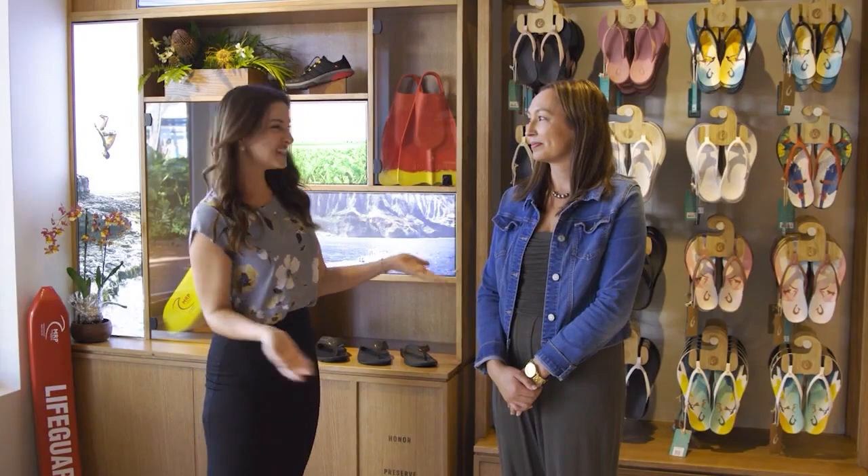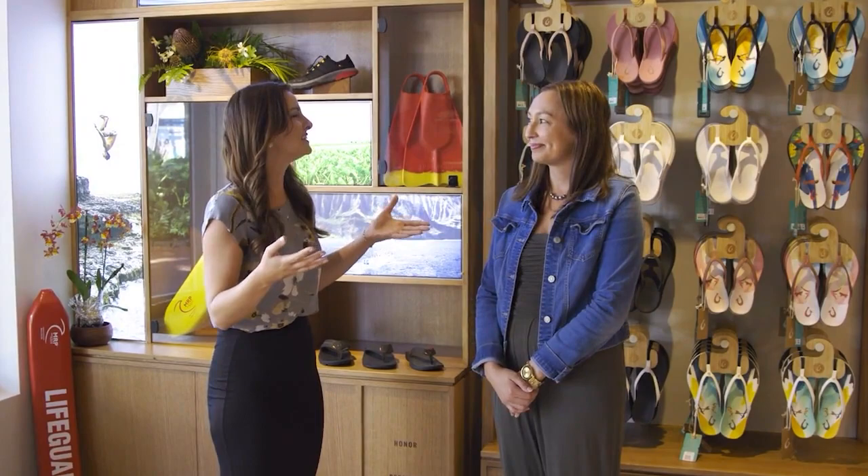I'm with the store manager, Lauren. Aloha! Welcome, welcome. Thanks for having me. And it smells so good — the nice new fresh shoes in here. I love it.